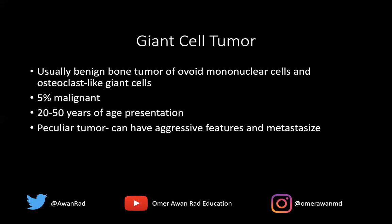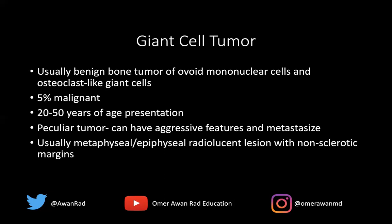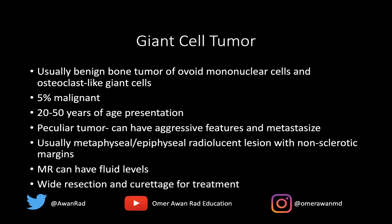Key pearls for giant cell tumor: in a long bone, it's metaphyseal, often extending into the epiphysis and subarticular bone. It's radiolucent with a non-sclerotic rim — that's a real key feature. On MRI, it can be heterogeneous and heterogeneously bright on T2, and in a small minority of cases it can have fluid-fluid levels. To treat this, we do wide resection and curettage to prevent recurrence of giant cell tumor.